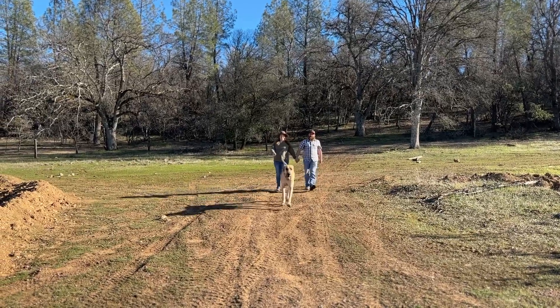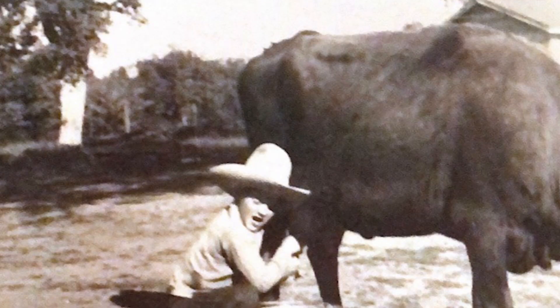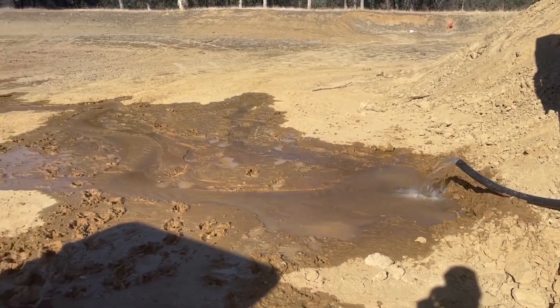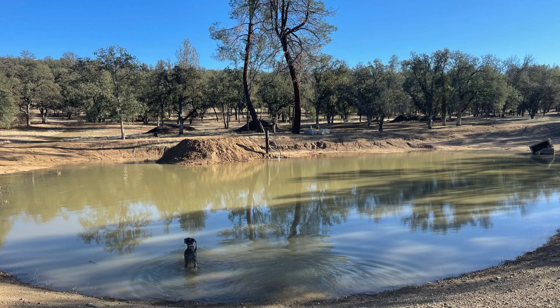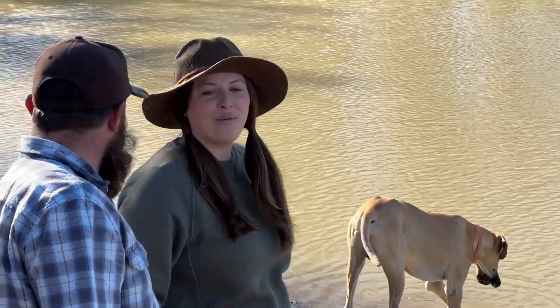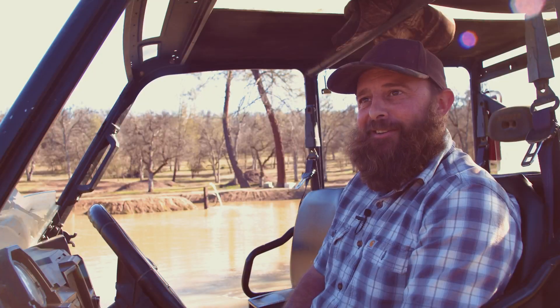As my wife said, this pond — or the reservoir — was originally started by her grandfather, and it was a dream of his to have it full. It's been a dream of this whole family to have this thing full. We were able to make it come true with the help of RPS, the support of the family, and some hard work.